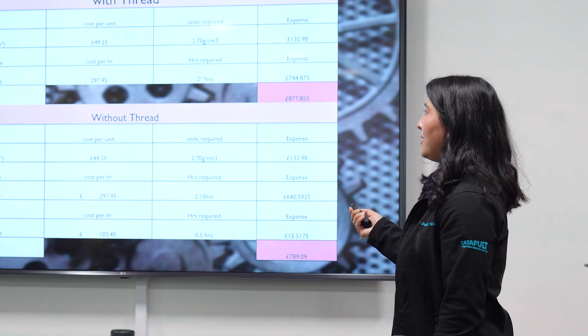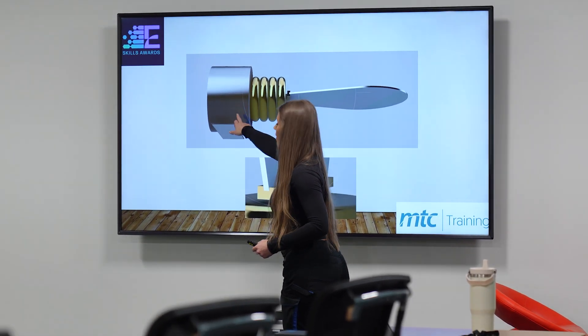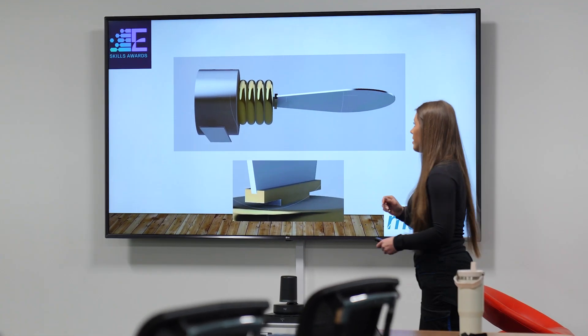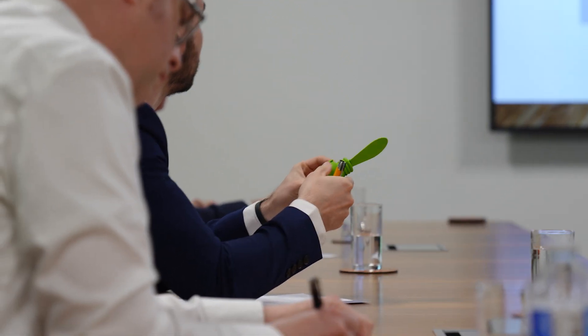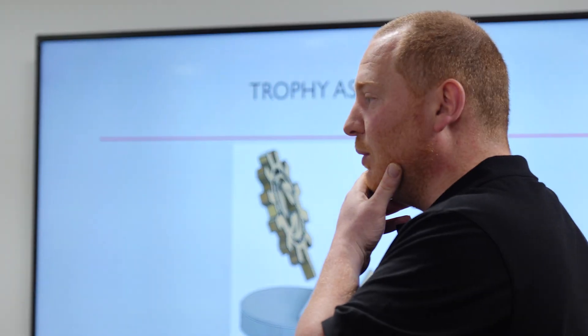We've run this competition — which is the 10-year anniversary — and we've had some fantastic presentations today covering all different aspects of design. It clearly shows that the work delivered over MTC is of a high standard. We've had some very good presentations, with thought process on costings, sustainability, and the environment all put into the designs.